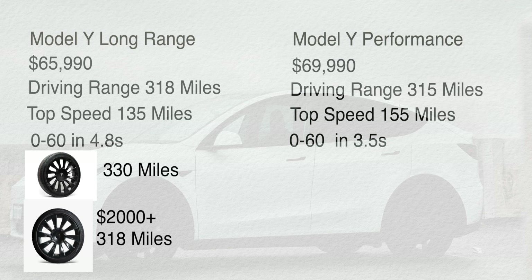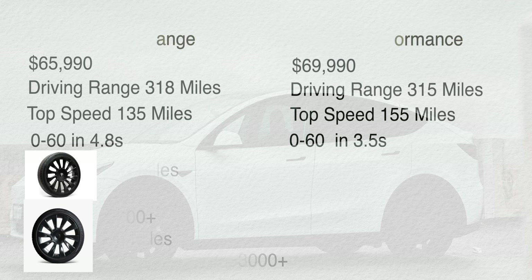With the Long Range, you can also choose five-passenger or seven-passenger seating capacity — adding those two extra seats costs $3,000. The Tesla Model Y Performance starts at $69,990, giving up to 315 miles of range, a top speed of 155 mph, and 0 to 60 in 3.5 seconds. It comes with standard 21-inch wheels and does not offer the seven-passenger option.